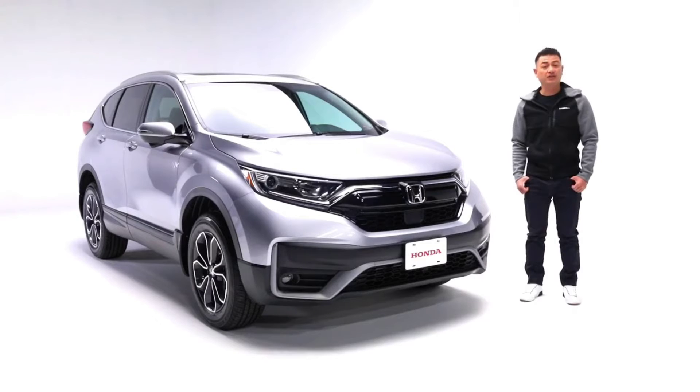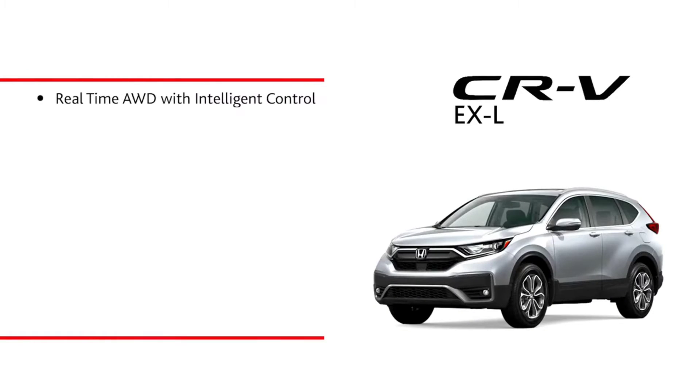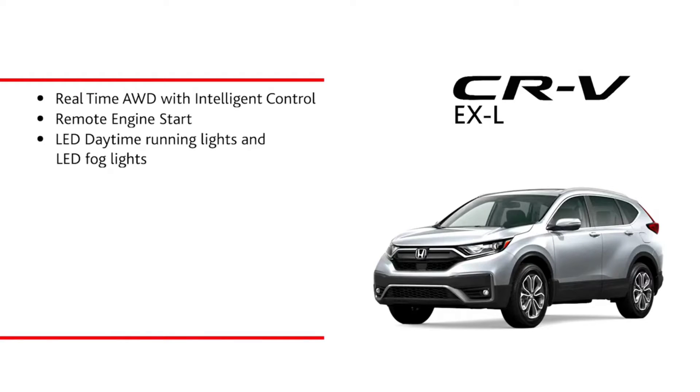Some of the highlighted features include real-time all-wheel drive with intelligent control, remote engine start, LED daytime running lights and LED fog lights, 18-inch aluminum alloy wheels, and flush-mounted roof rails.